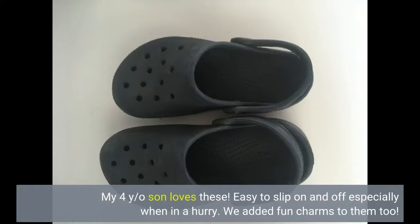My 4-year-old son loves these. Easy to slip on and off, especially when in a hurry. We added fun charms to them too.